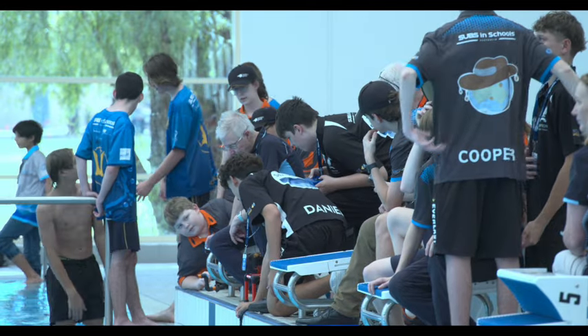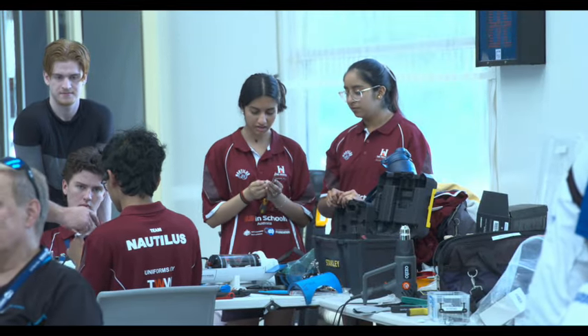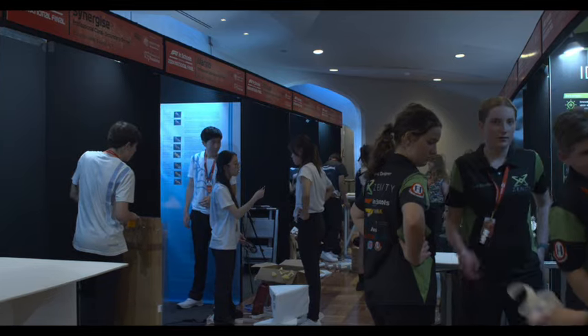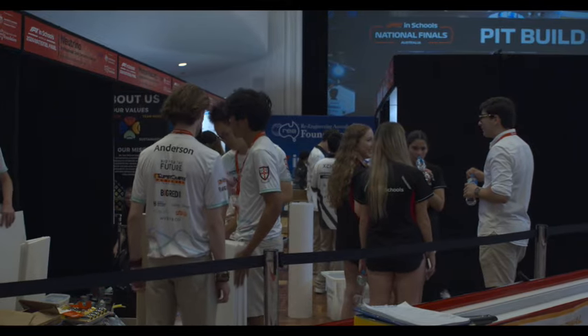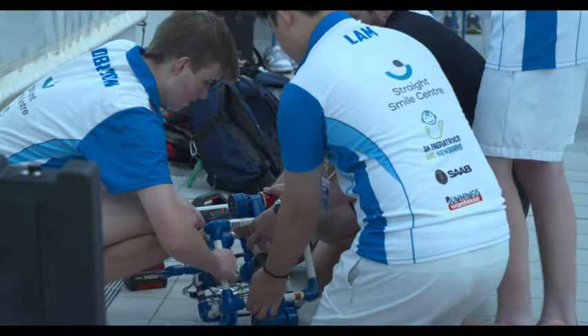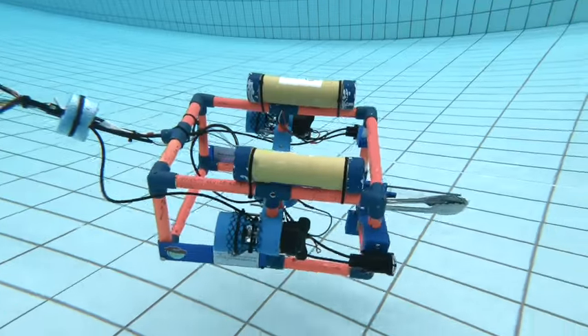It was a day of mixed emotions — excitement, anticipation, and tension — as the subs and schools teams began sea trials and the F1 in Schools students built their trade displays. Down at the pool, last-minute adjustments of electronics and controls were the final opportunity to run through team strategies.